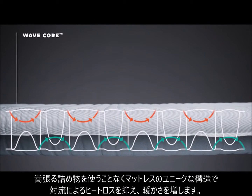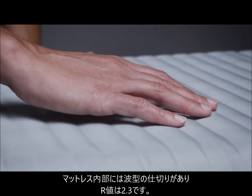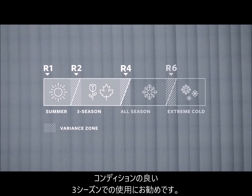The pad uses our wave core construction, giving campers added warmth by slowing convective heat loss without using bulky fill materials. This single layer of horizontal wave baffles gives this pad a 2.3 R-value, making it great for fair-weather campers in mild three-season conditions.